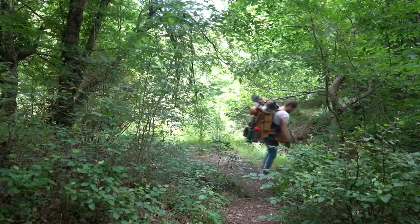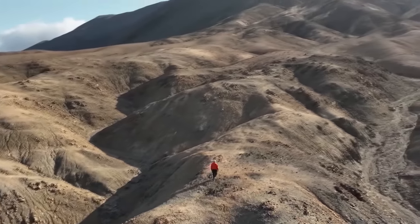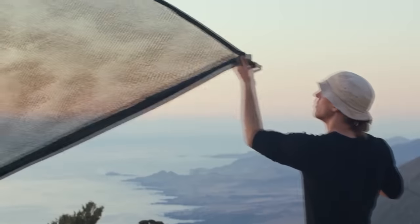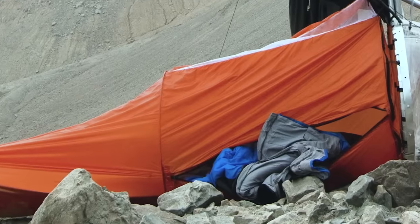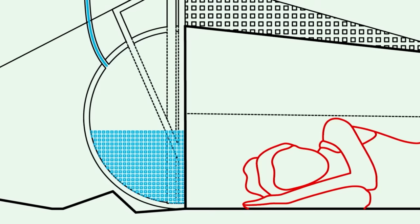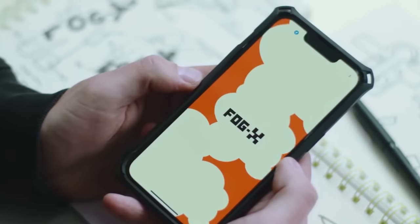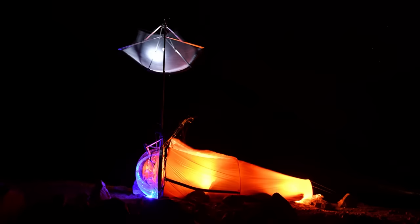The essentials for survival in the wilderness are shelter and water. However, obtaining them in a desert can be quite a challenging task. This is where the Fog-X Survival Jacket comes to the rescue. This innovative garment unfolds into a tent that helps shield you from the scorching sun, insects, and unwanted attention. Additionally, the fabric of the jacket collects up to 10 liters of drinking water per day from the surrounding mist. This allows the wearer to have access to water for drinking, washing, and other camping needs. Accompanying the jacket is a special application that utilizes real-time weather data and recommends the best places to find water.